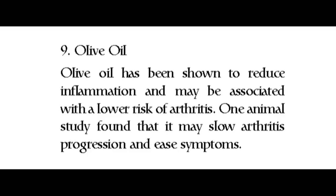9. Olive oil. Olive oil has been shown to reduce inflammation and may be associated with a lower risk of arthritis. One animal study found that it may slow arthritis progression and ease symptoms.